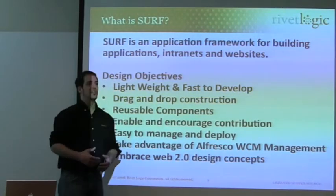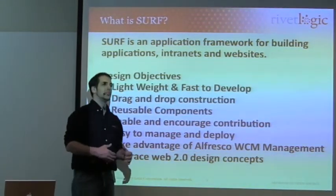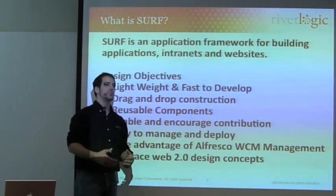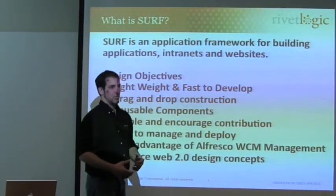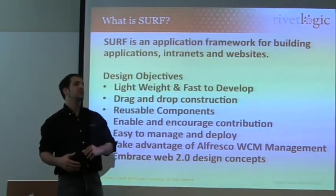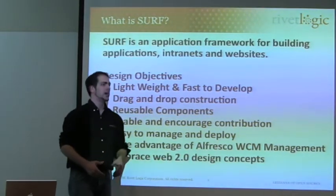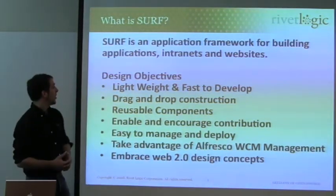So the actual sales engineering team said they'd like to have a simple, lightweight framework that they could build demonstration applications and prototypes for people, so that very simply they could see the value in WCM. WCM has incredible value and they needed something to show it off.